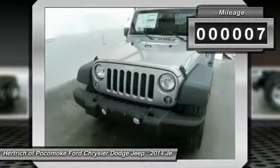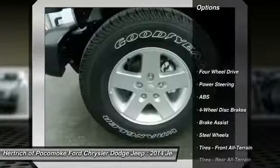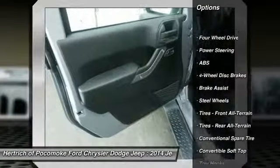Contact Hertrich Apocomoke Ford Chrysler Dodge Jeep at 888-703-7028 and see this vehicle firsthand.